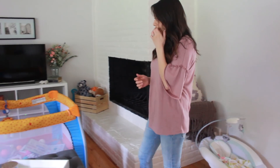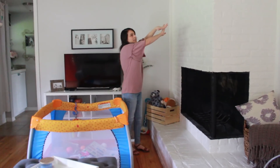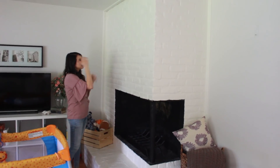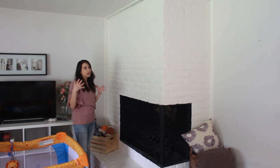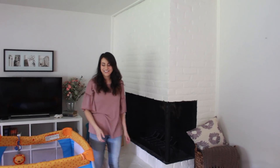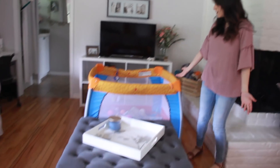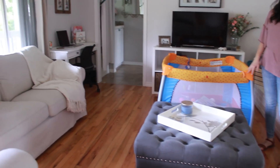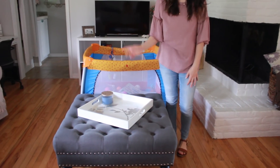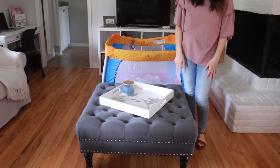I think eventually I want to get some sort of artwork for on top of here, but I'm not sure — I think something gold and spiky would be good here. Anyways, this is our living room, complete with lots of baby toys, and this ottoman is new right here. I'll have a link down below because it was a really good price.